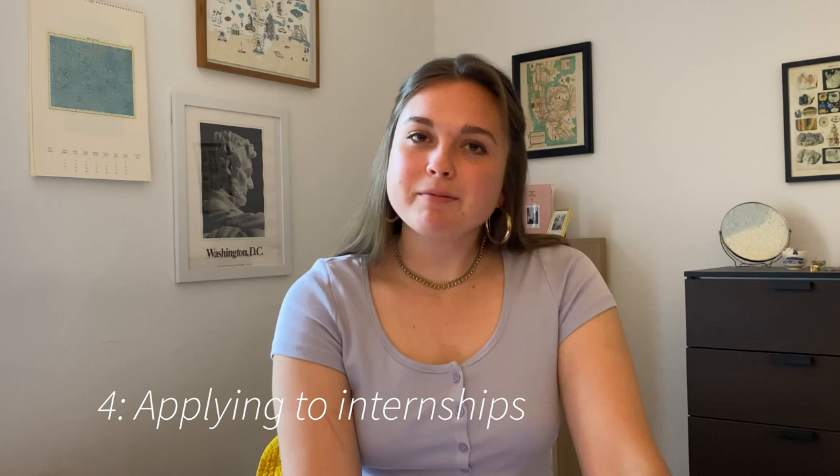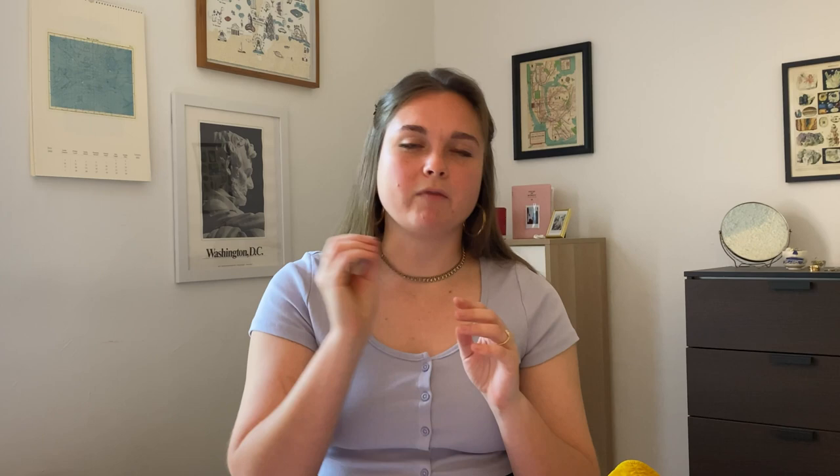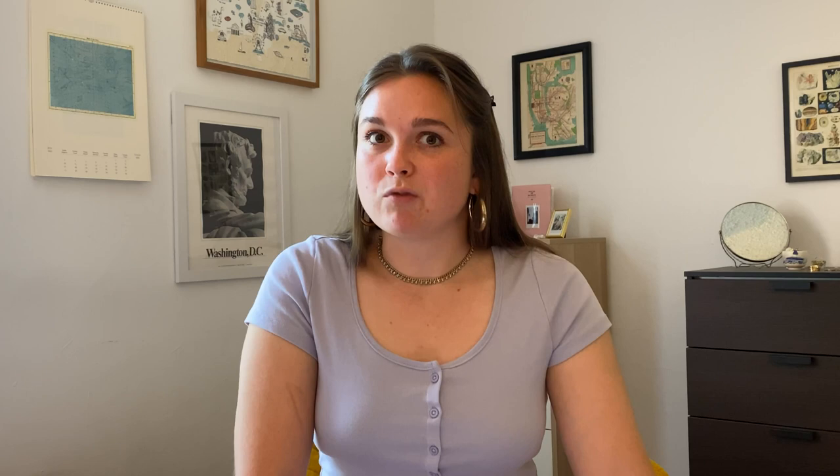Next, applying to internships. The application process is much like every other internship application process, so I'm not going to go crazy on details, but I will give a few brief tips as well as discuss letters of recommendation. First, be aware of the calendar year of when internships show up and when they're due. Make sure that you have a resume, a CV, and a form cover letter that you can tweak and adjust for each internship. And as always, make sure you have somebody read over your materials — preferably somebody who is aware of the field of conservation and what future employers might be looking for.